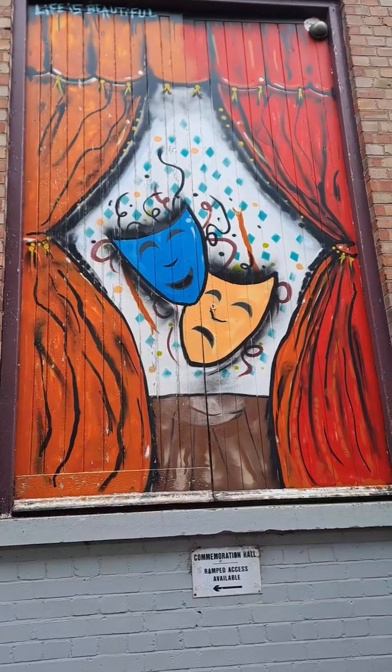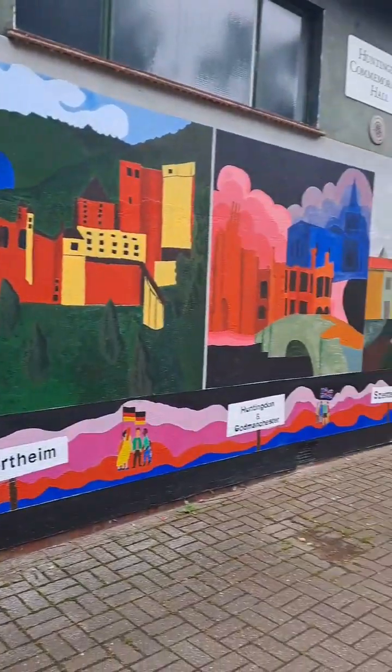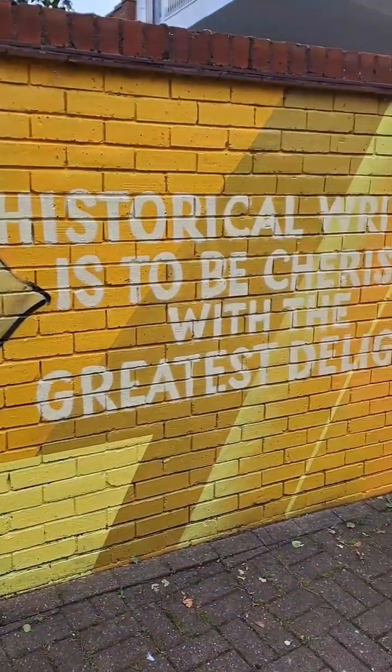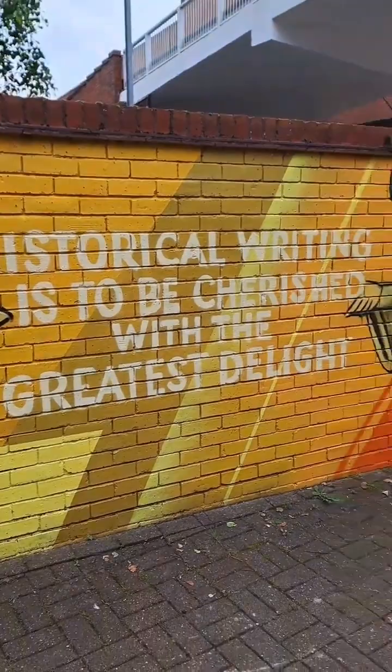Hi everybody, come and do a little shopping trip with me! I found this lovely artwork and it's very cool. But today we are going shopping to get some bits for our holiday, so come shopping with us and let's see what we can get.